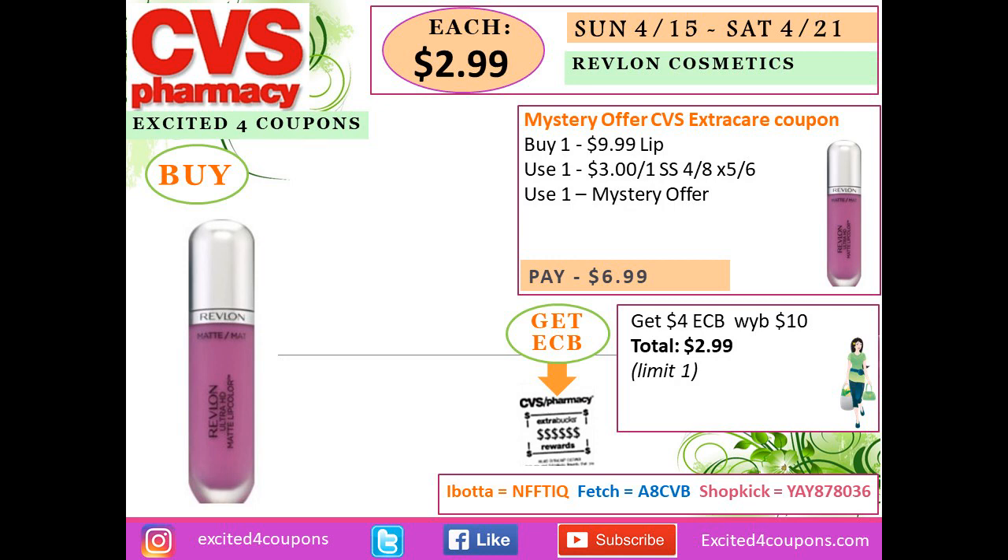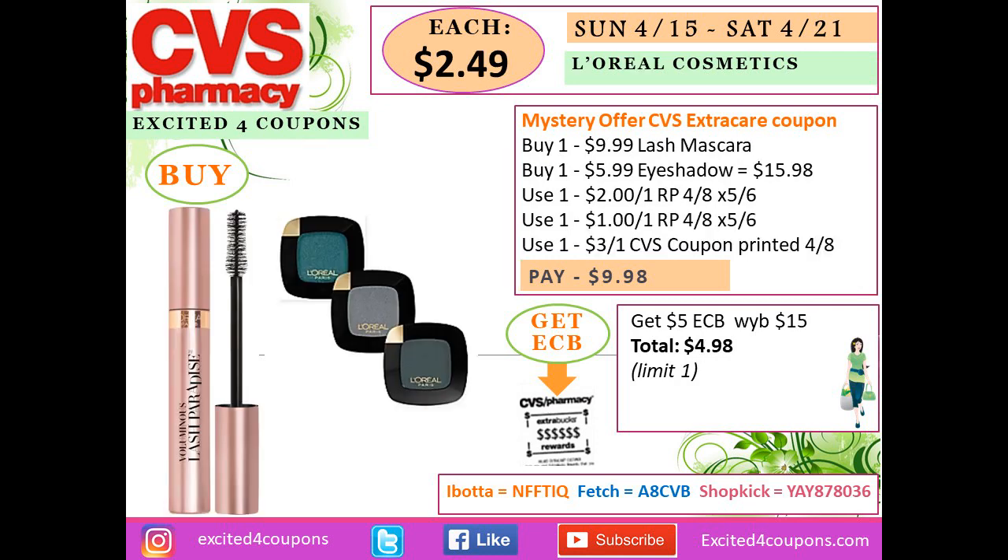The Revlon cosmetics deal also has a mystery offer — we don't know what it is yet, but once you get it you can deduct it from this deal. Buy one lip item for $9.99, use one coupon deducting $3 for the face item, and deduct the mystery offer — you pay $6.99. You get back $4 ECB when you spend $10, making your total $2.99. Keep in mind you should also deduct Sunday's mystery coupon.